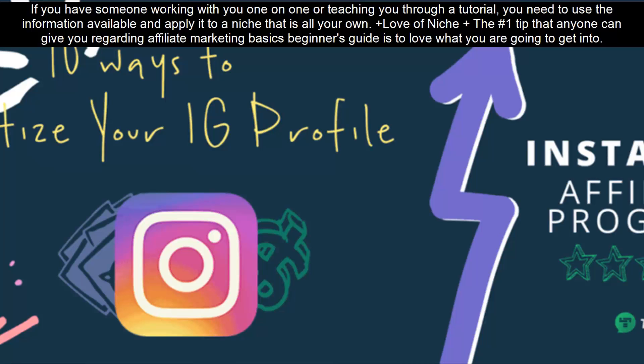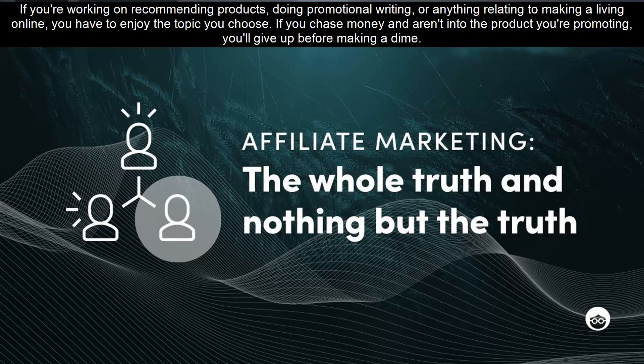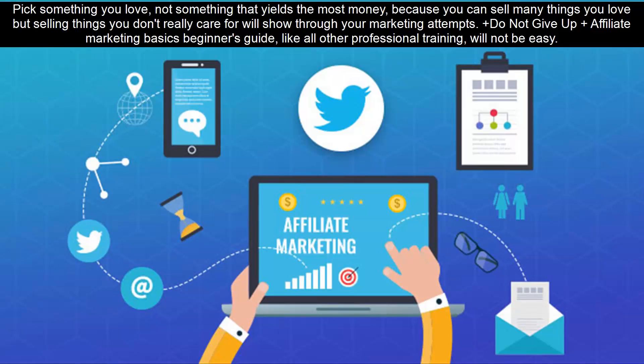The number one tip that anyone can give you regarding Affiliate Marketing Basics Beginner's Guide is to love what you are going to get into. If you're working on recommending products, doing promotional writing, or anything relating to making a living online, you have to enjoy the topic you choose. If you chase money and aren't into the product you're promoting, you'll give up before making a dime. Pick something you love, not something that yields the most money, because you can sell many things you love, but selling things you don't really care for will show through your marketing attempts.